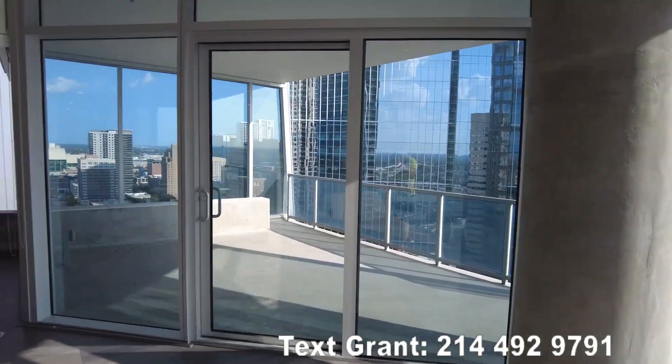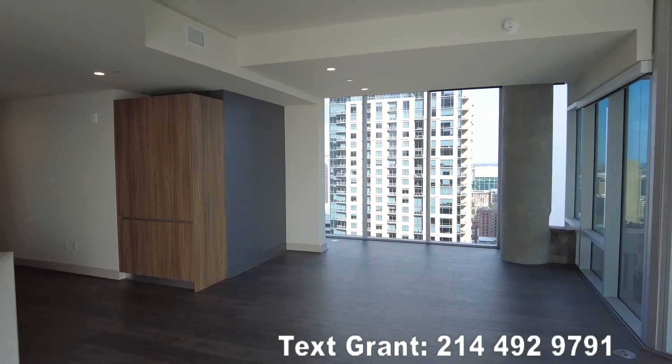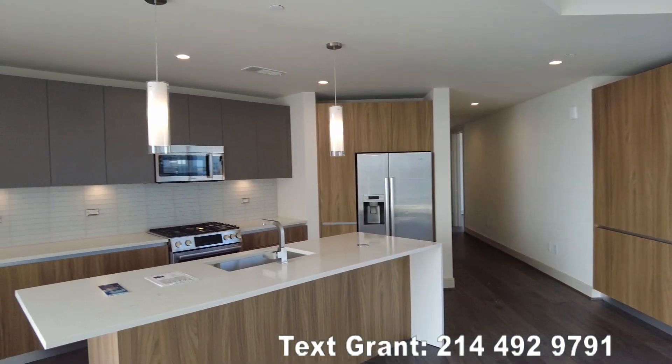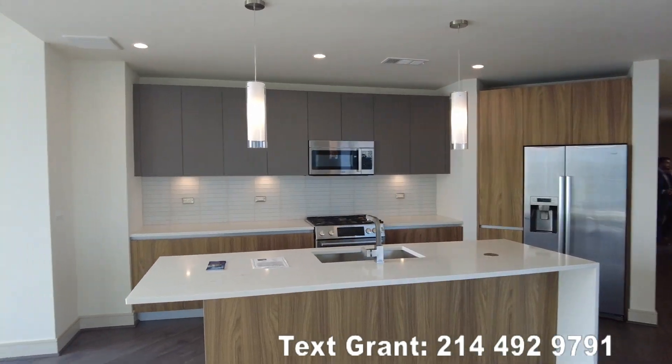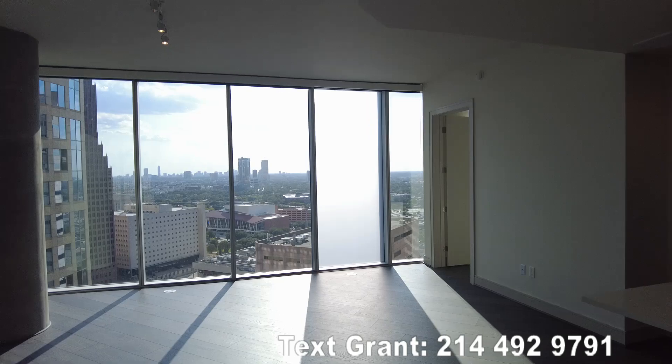Hey, so we're inside here one of the most beautiful apartments in Houston. This is a gorgeous, gorgeous two bedroom. This is in the Brava and it's just like a high rise dream. It really is.